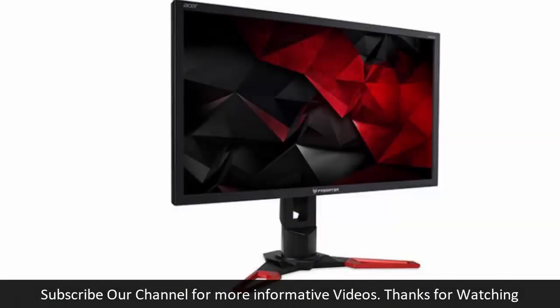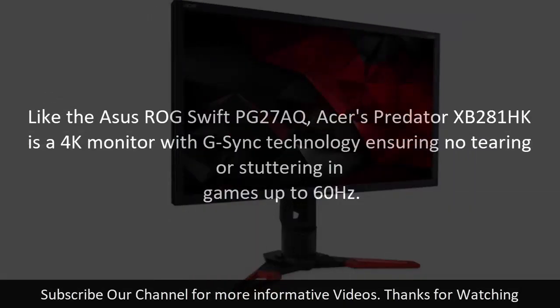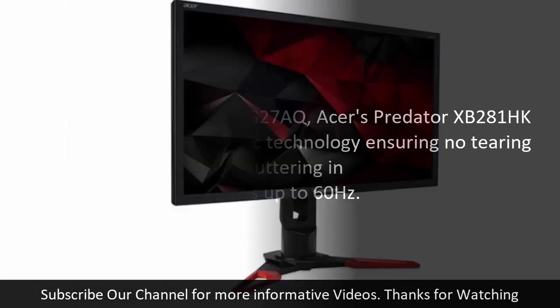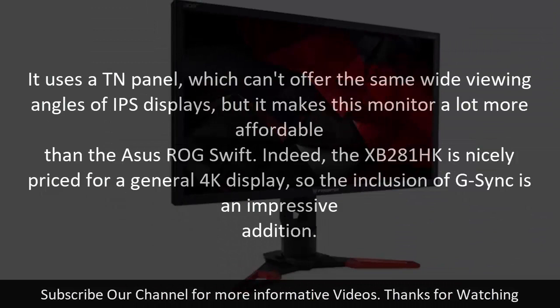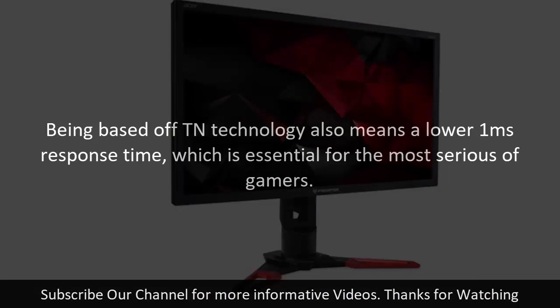Number five: Acer Predator XB281HK. Like the ASUS ROG Swift PG27AQ, the Acer Predator XB281HK is a 4K monitor with G-Sync technology, ensuring no tearing or stuttering in games up to 60Hz. It uses a TN panel which can't offer the same wide viewing angles as IPS displays, but this makes the monitor considerably more affordable than the ASUS ROG Swift. The XB281HK is nicely priced for a general 4K display, making the inclusion of G-Sync impressive. Being based on TN technology also means a lower 1ms response time, essential for the most serious gamers.